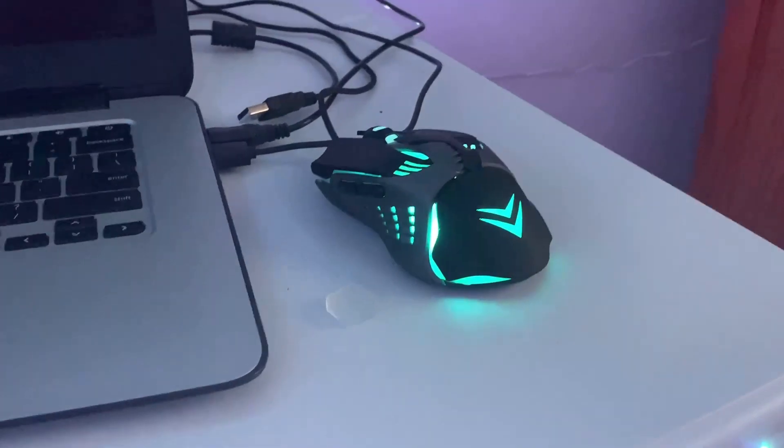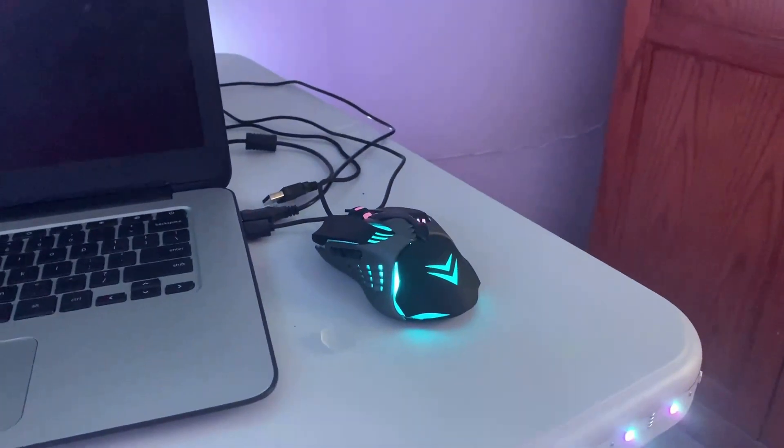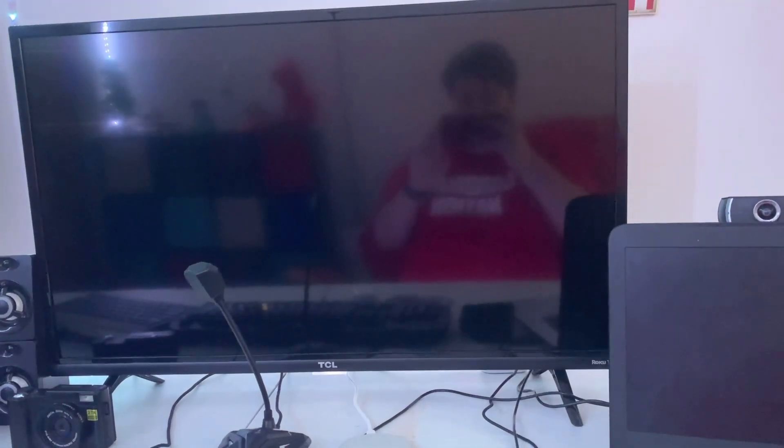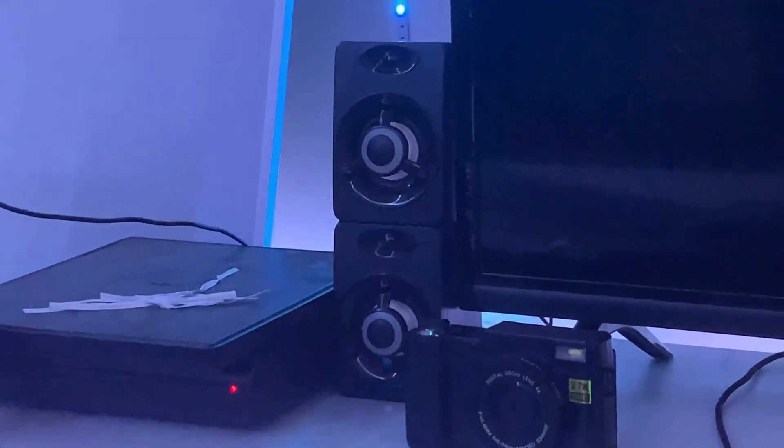The mouse has different colors in it. Over here we've got my TCL Roku 32-inch TV, which is amazing. I do have an HDMI cable. And then next to that we've got some speakers, and then my camera that I got for Christmas.